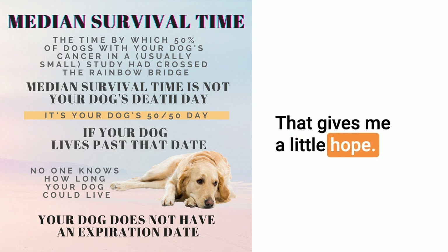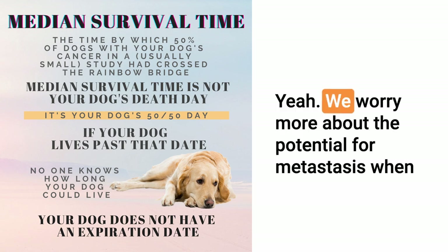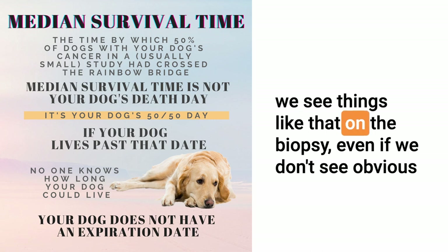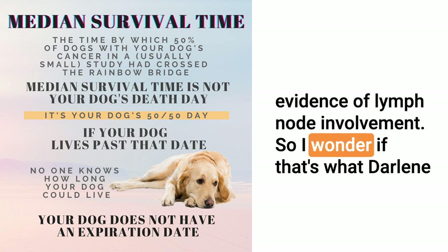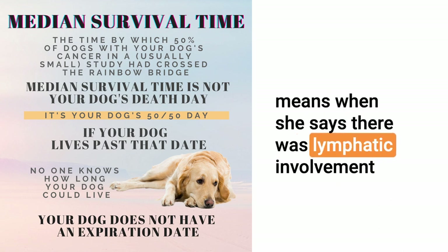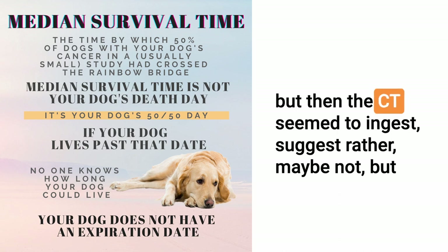But that gives me a little hope. We worry more about the potential for metastasis when we see things like that on the biopsy, even if we don't see obvious evidence of lymph node involvement. So I wonder if that's what Darlene means when she says there was lymphatic involvement but then the CT seemed to suggest rather maybe not.